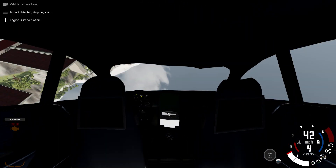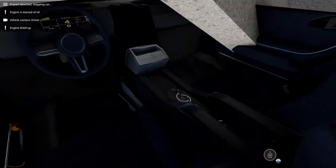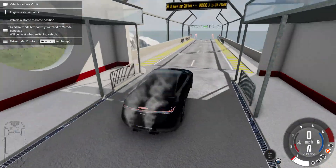If you crash this thing, it looks pretty ugly — it's just like that. It's not the best at crashing.